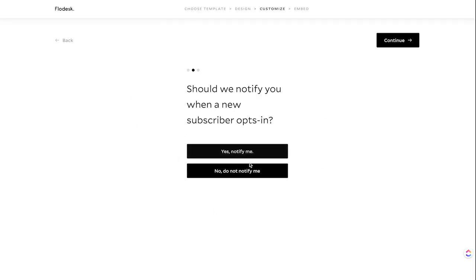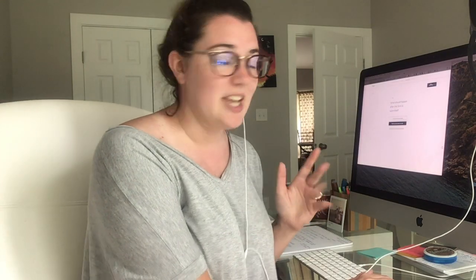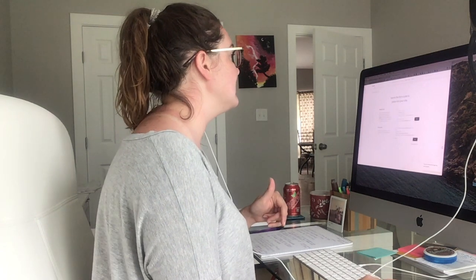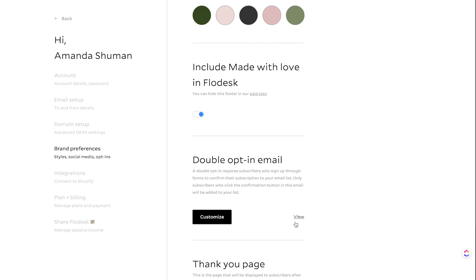You can also be notified if somebody enters their email — I always say no, don't notify me. Then there's the option to redirect subscribers to a URL, and there's also a new option. I'll show you the double opt-in with a thank you page. To get to that in your account, go into Flowdesk, click on your name in the top right-hand corner, go to brand preferences, scroll down, and you'll have your double opt-in email and your thank you page.